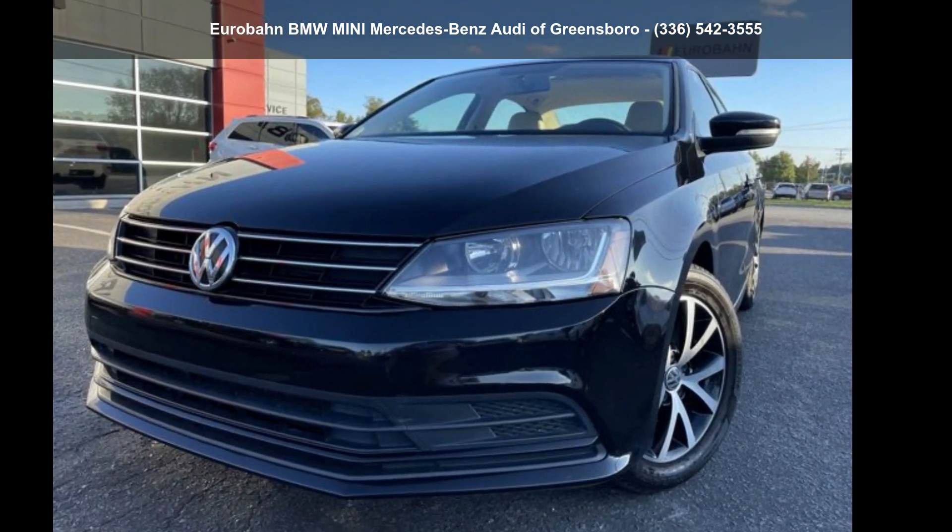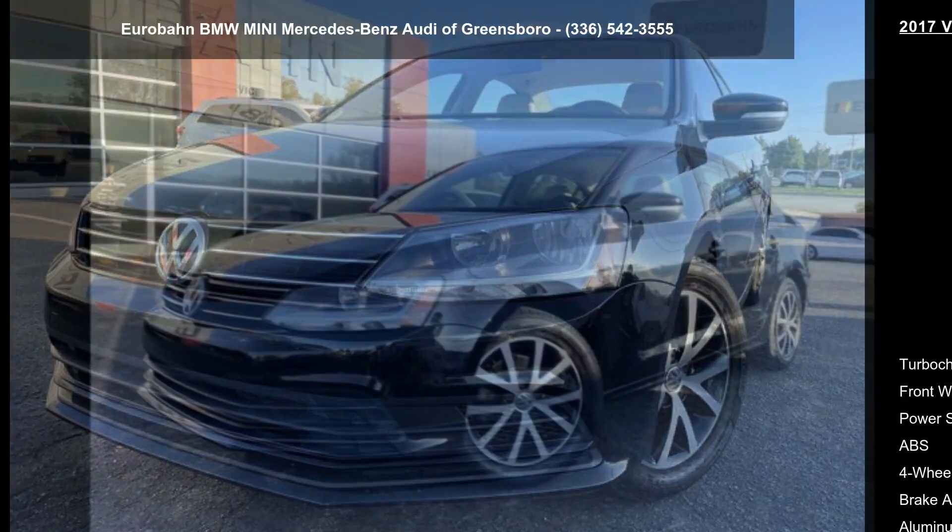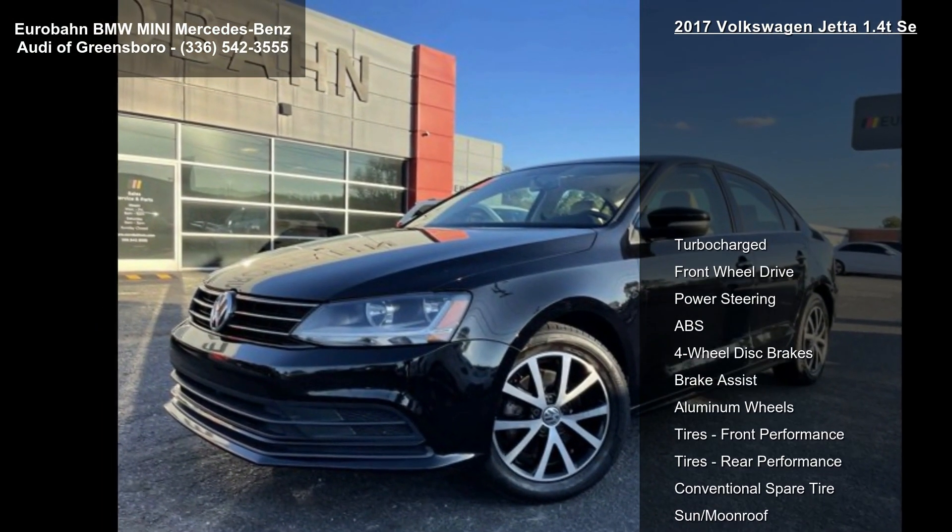Presenting the Volkswagen 2017 Jetta 1.4 TSA. This may be the set of wheels you've been looking for.